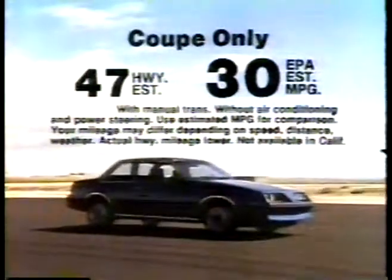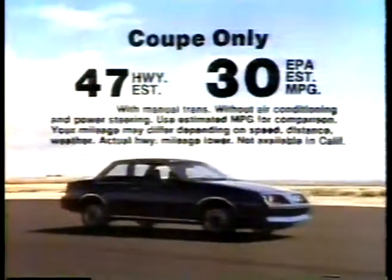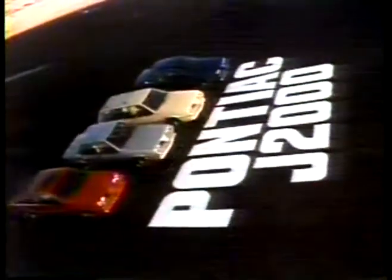Featuring a new coupe specially equipped for high mileage. J-2000 for 1982, a new generation of Pontiac know-how.